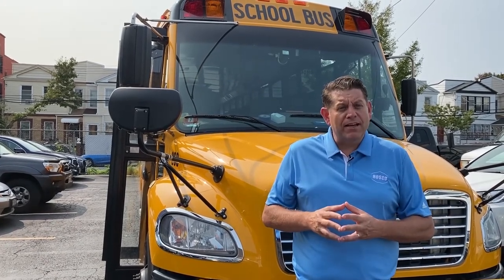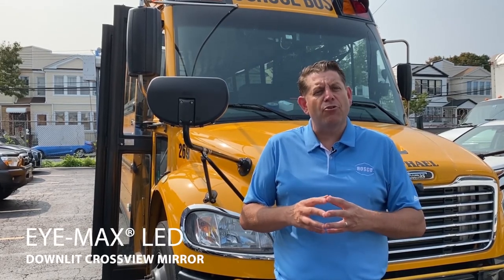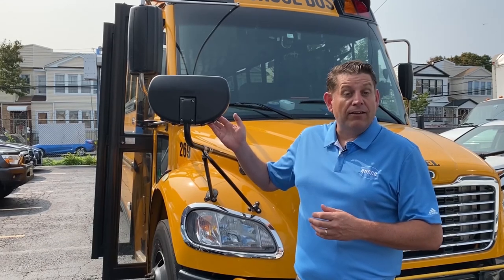Let's fast forward a few hours and see how good they are. This is a close-up of a cross-view mirror from a driver's vantage point. As you can see, the environment is dark, the headlights are on, but they don't do much to help the visibility directly in front of the bus. Roscoe has combined two of its products to create a solution for these exact circumstances. We've taken our popular IMAX LP cross-view mirror and our bright vision lighting to engineer the new IMAX LED downlit mirrors.